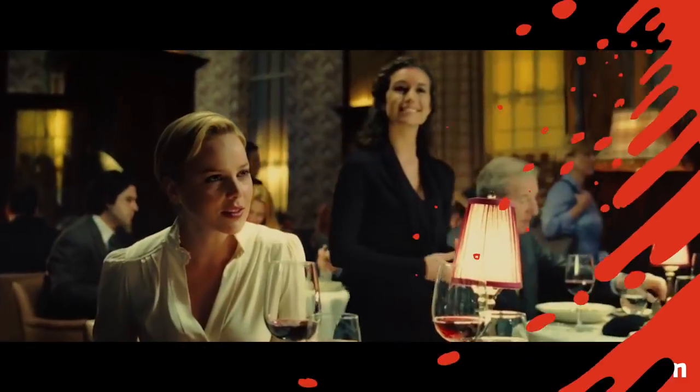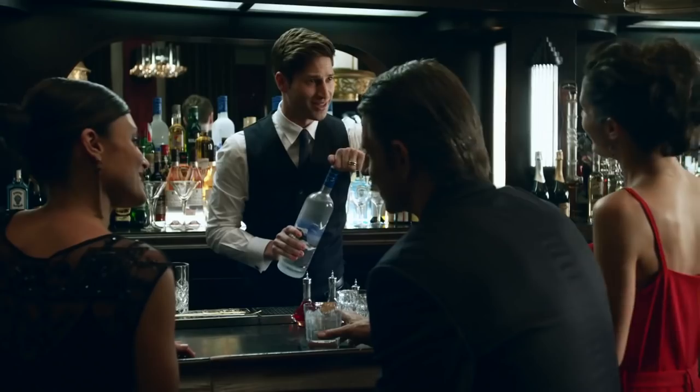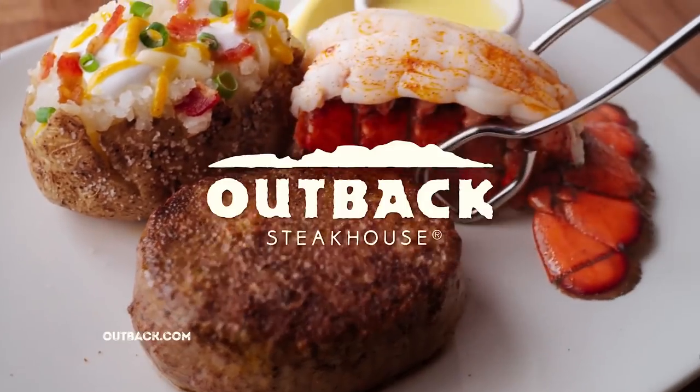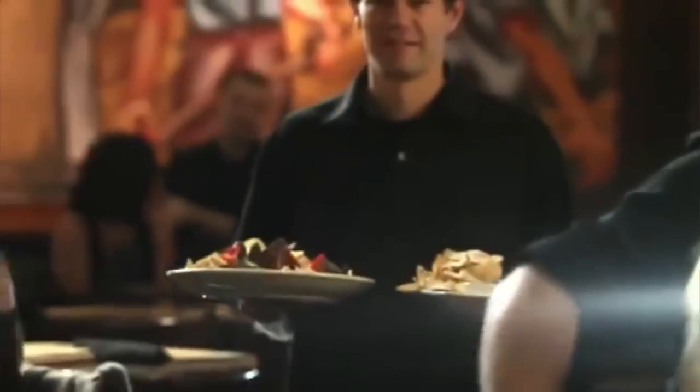Upselling: When you're ordering your meal, restaurants have all kinds of ways to upsell your choices. If you're ordering a vodka drink, your server may ask if you want it with Grey Goose. If you choose a steak and baked potato, your server might ask if you want to add a lobster tail, or make your baked potato fully loaded. It's about making the experience better for the guests while slowly increasing the bill.